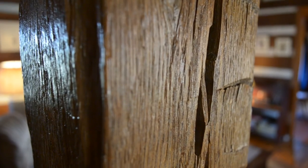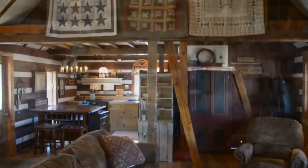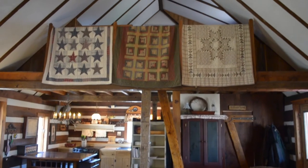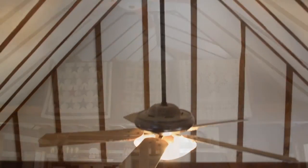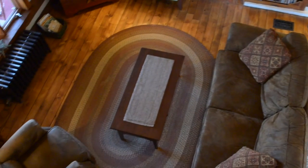As you enter this home, you'll be immediately struck by its unique rustic charm. You simply won't find a home like it anywhere. It was hand-hewn out of hemlock flooring and wooden beams, with a cathedral ceiling. There's a loft in the home, and what a spectacular view looking up the Appalachian Mountain.